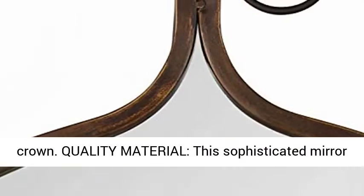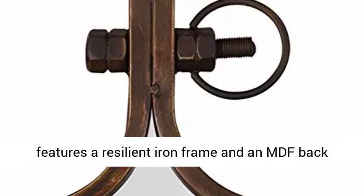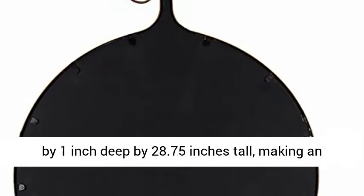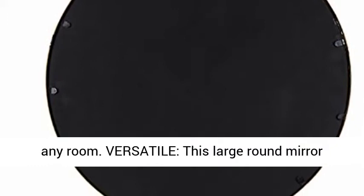Quality material: this sophisticated mirror features a resilient iron frame and an MDF back for a sophisticated and lasting farmhouse accent. Large size: the overall dimensions of the Yitro mirror are 23.25 inches wide by 1 inch deep by 28.75 inches tall, making an eye-catching and dimensional statement piece for any room.